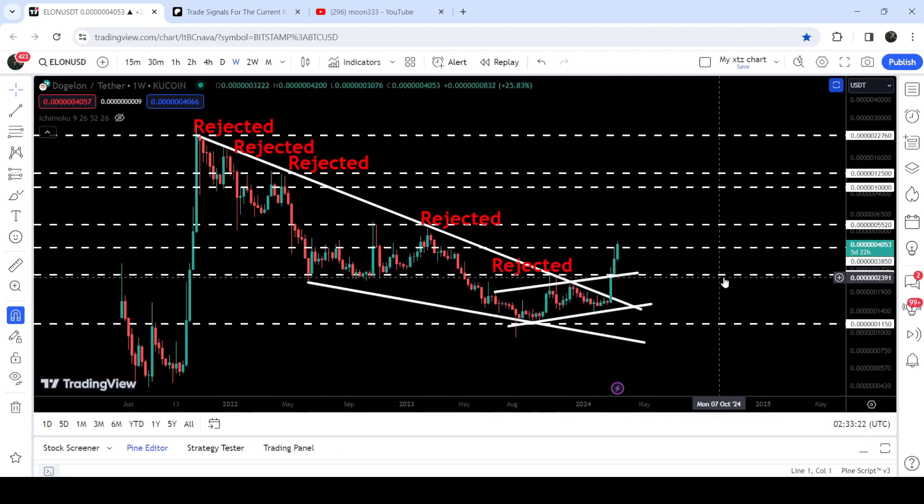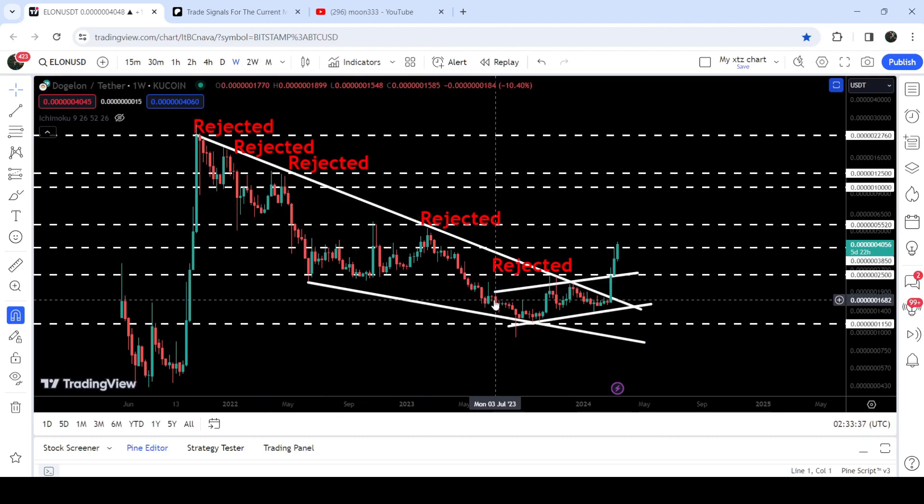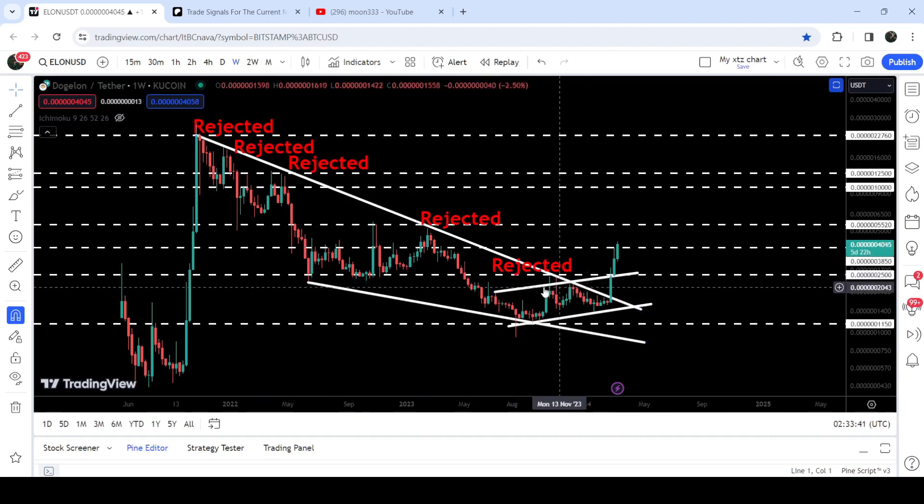At the same time, we have also broken out this quite long-term resistance of $0.000250. That has been previously working as a very strong support here for several weeks and a month, and after the breakdown it was flipped into a very strong resistance. You can see for several weeks the price has been rejected by this resistance, and now we have broken out.